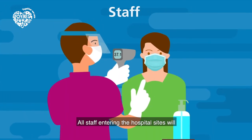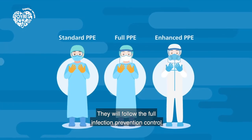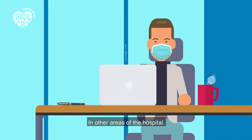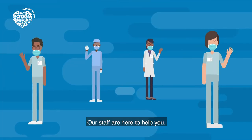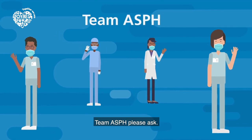Staff: All staff entering the hospital sites will undergo the same checks as patients and visitors. They will follow the full infection prevention control measures in clinical areas, wearing appropriate personal protective equipment. In other areas of the hospital, staff will wear a face mask to help prevent the transmission of infection. Our staff are here to help you, so if you are concerned or have any questions and you see a member of team ASPH, please ask.